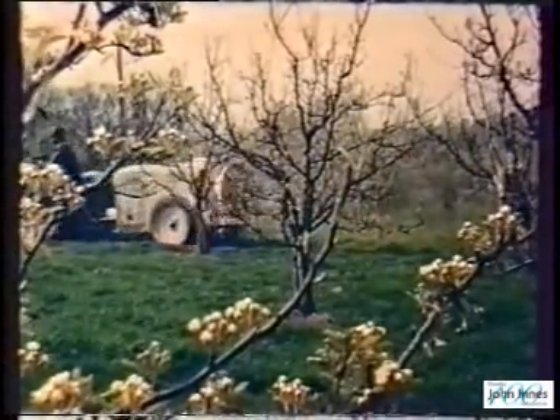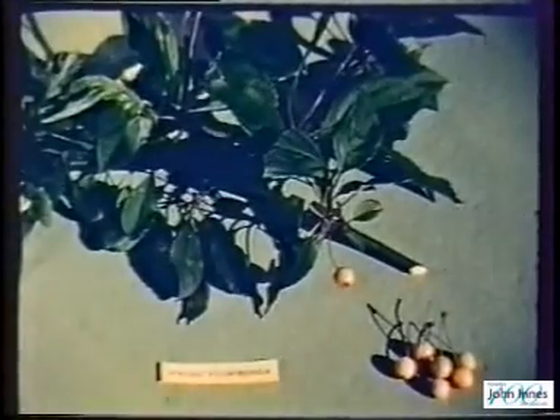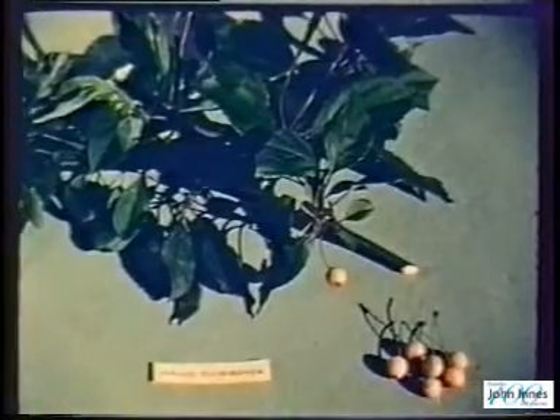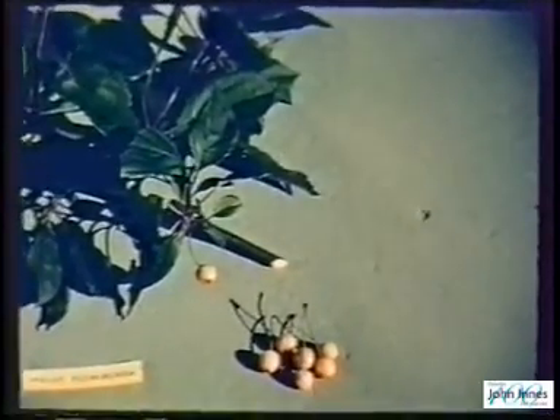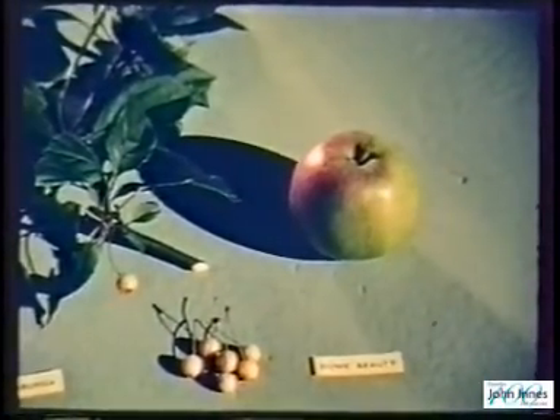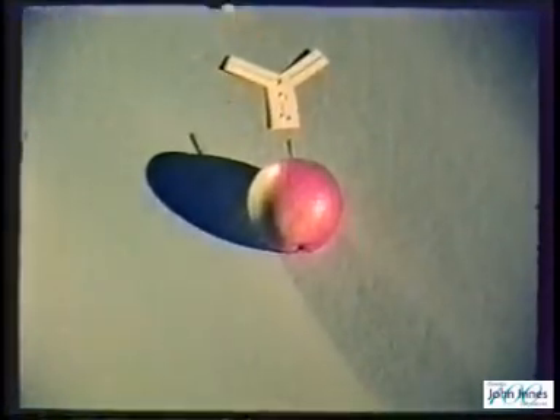Typical of a long-term project to improve the garden apple is the attempt to introduce mildew resistance from a wild Chinese species with tiny yellow fruits but tough, immune foliage. Crossed with the garden apple Rome Beauty, this is the best that came out of the first generation.